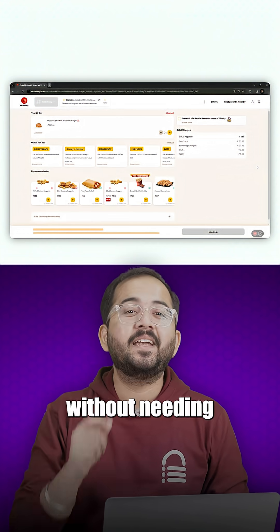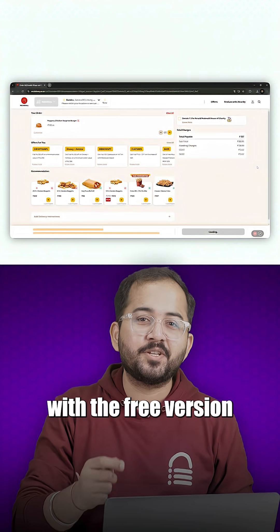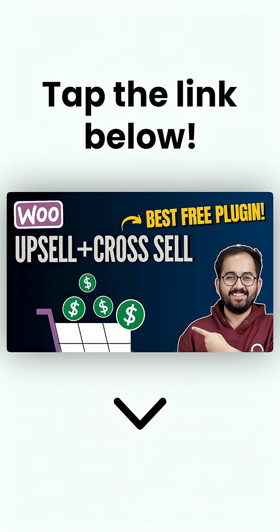And it's all done without needing coding skills. The best part — you can get started right now with the free version of the plugin and see the difference it makes. To learn more, click on the link below to check out the full video.